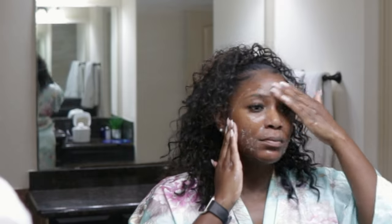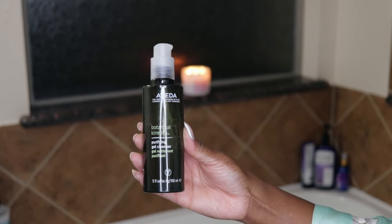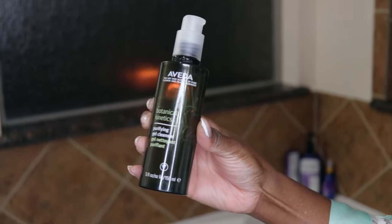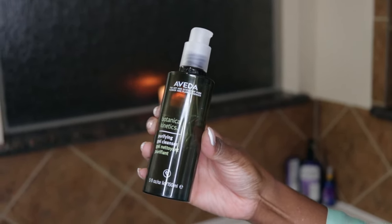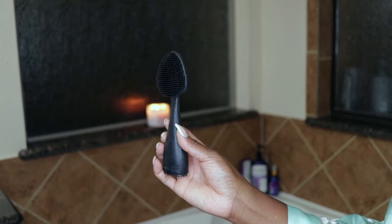Skincare is a huge part of a self-care routine. Skin is the largest part of the body and it's one of the first things that people will notice about you, so it's very important to take care of your skin. I like to start off by cleansing my face with the Aveda Botanical Kinetics Purifying Gel Cleanser. I love this cleanser because it's good for oily skin — it lathers well and it smells very spa-like.